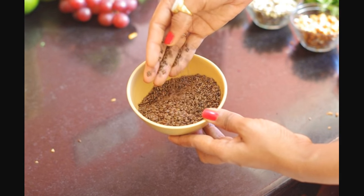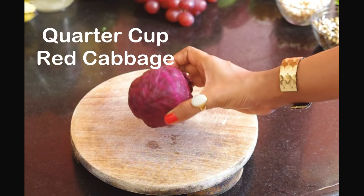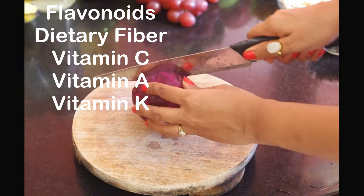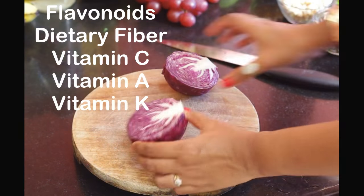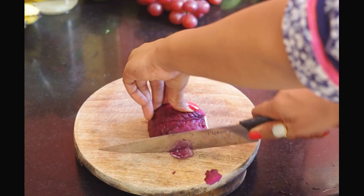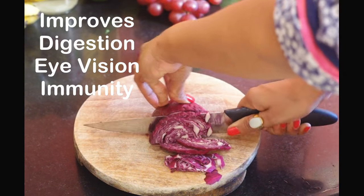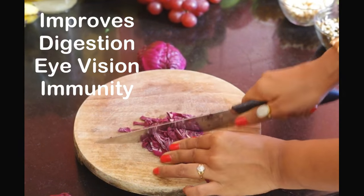I'm also using a quarter of this small red cabbage. Red cabbage is an excellent source of flavonoids, dietary fiber, vitamin C, vitamin A, vitamin K. It improves digestion, eye vision and builds immunity.